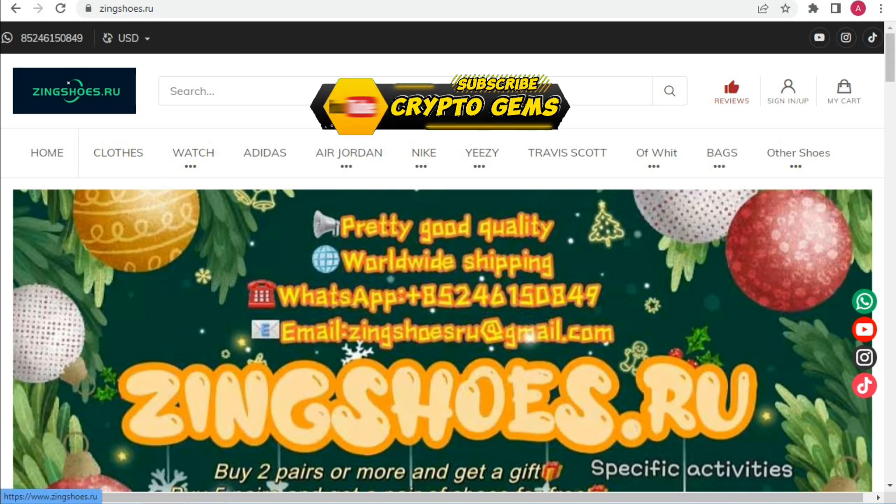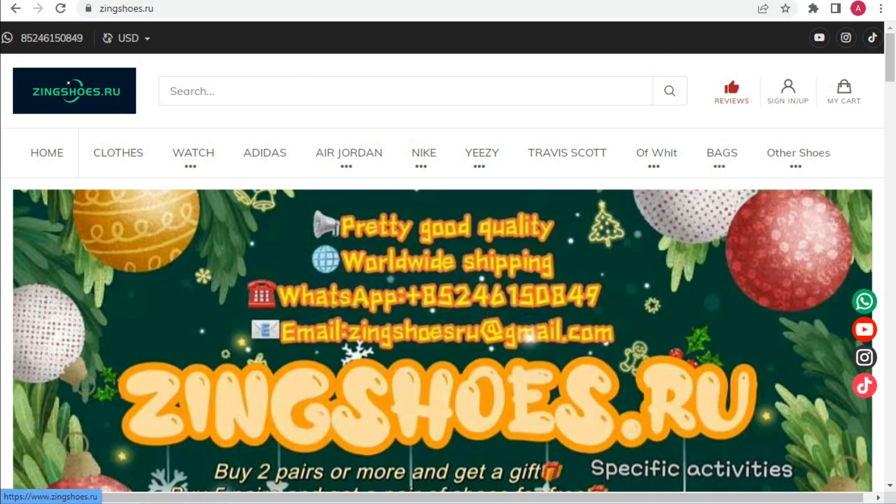Hello everyone, welcome back to my YouTube channel Crypto Gem. Today I bring you a brand new project — the name of this website is Zingshoes. All the links are given below, you can check it out. If you are new on my channel, please subscribe and press the bell icon for upcoming video notifications. Today's video is very important about zingshoes.ru, so don't skip any part.